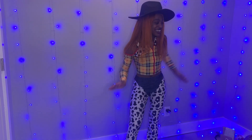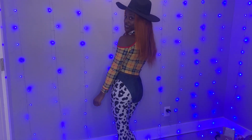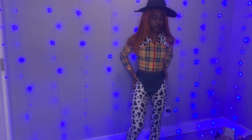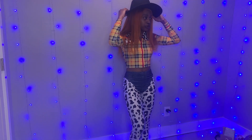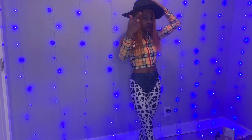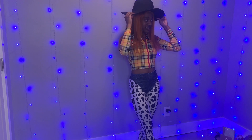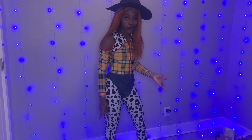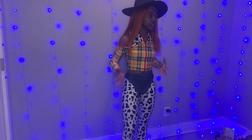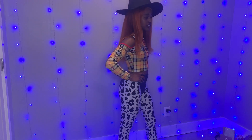Yay! Okay but for real, this is so cute. I honestly didn't expect the material of these pants to be like a legging material, but hey, it's great because it's very stretchy. This hat didn't come with it — I already had it from Fashion Nova. I wasn't about to spend extra money on the hat just for a Halloween costume.